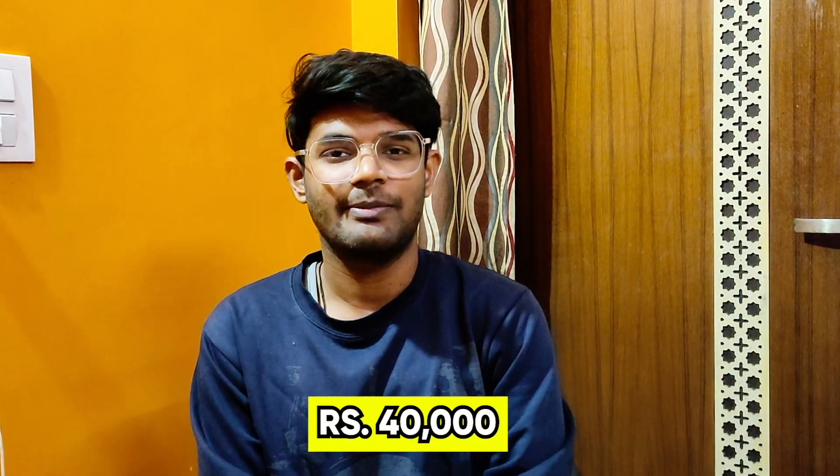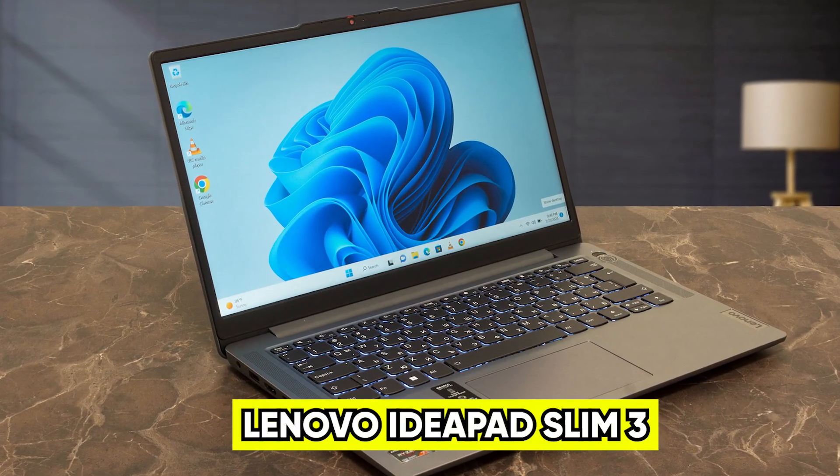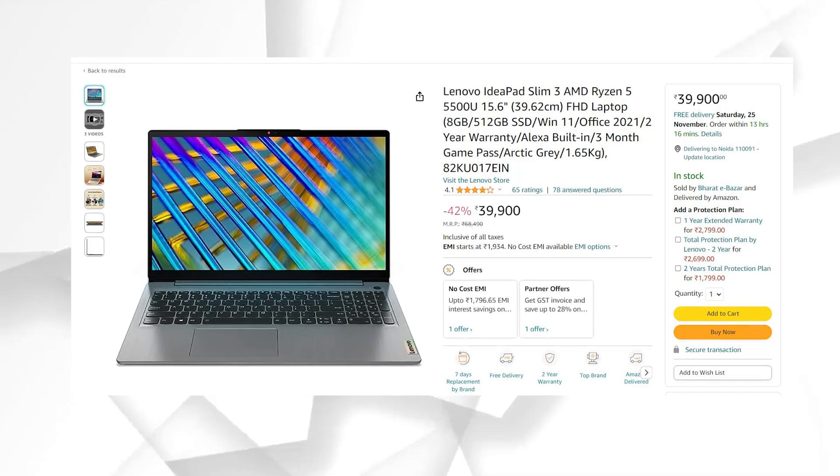Next, our budget is 40,000, and I am going to tell you a very good laptop which is the Lenovo IdeaPad Slim 3. You will get it at 39,990 rupees.